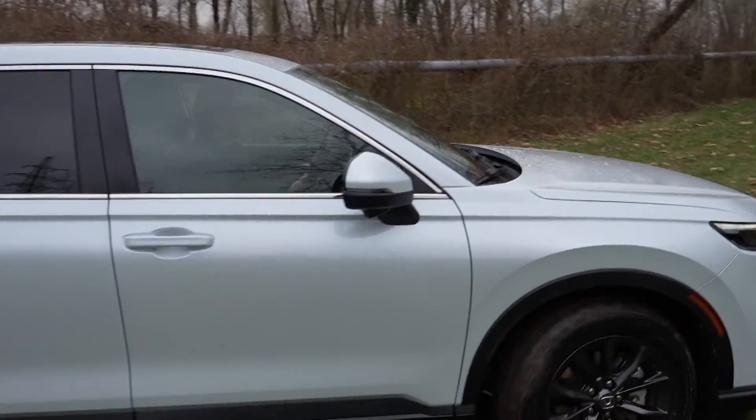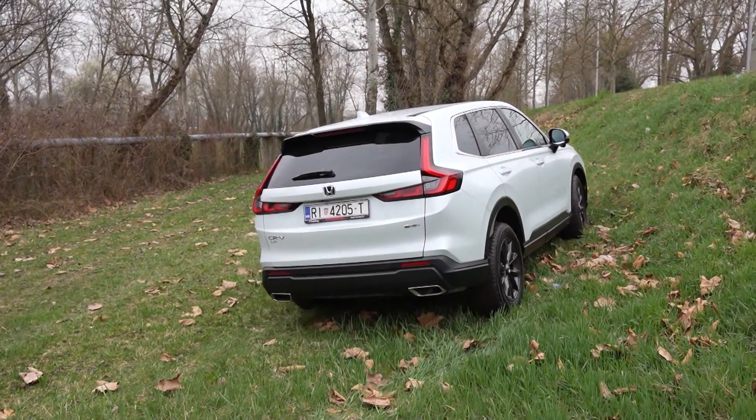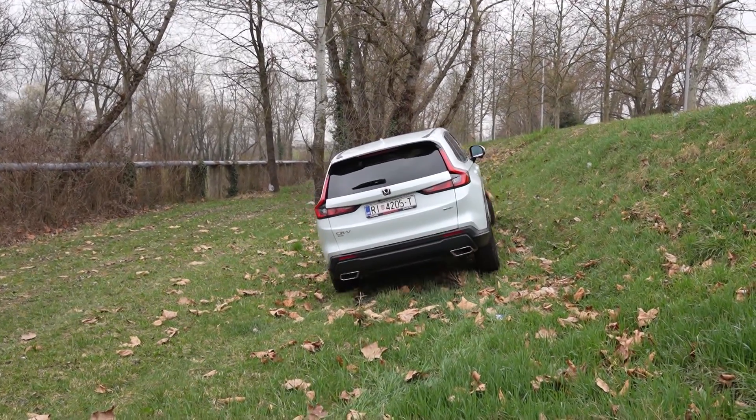Možete birati između dvije opcije — samo s prednjim pogonom ili pogonom na sva četiri kotača. Ova verzija dolazi sa pogonom na sva četiri kotača, dakle možemo slobodno sići van asfalta. Automobil je dobro izdignut iznad tla, prostran unutra u samom interijeru, ali opremljen i sa naprednim tehnologijama.